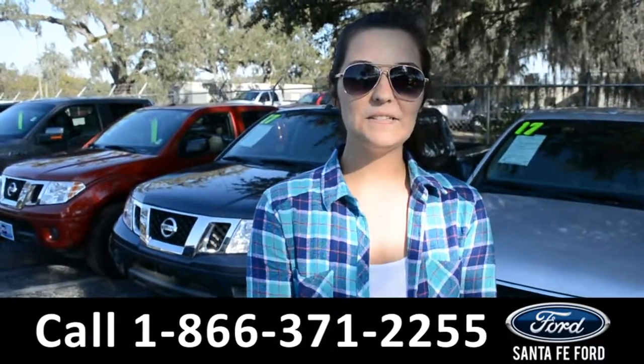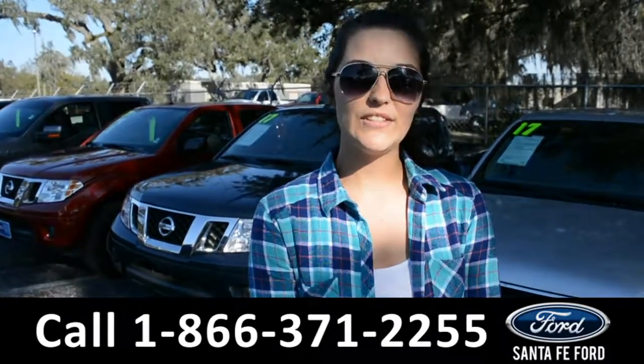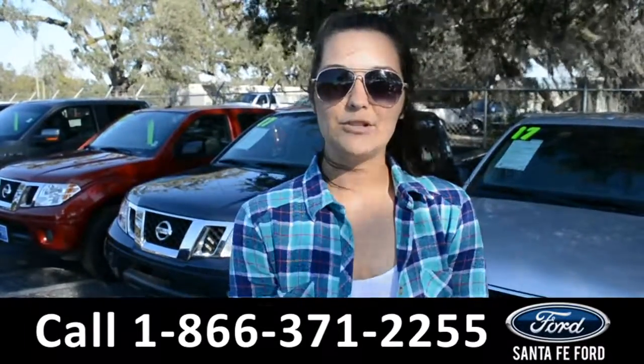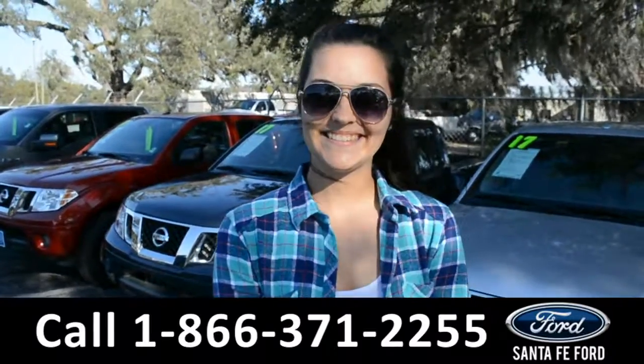For more information on this 2008 Nissan Frontier, please visit our website at SantaFeFord.com or give us a call at the number below. My name is Cheyenne. Thanks for watching.